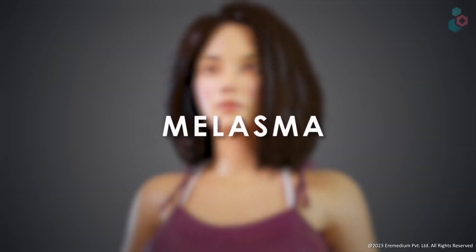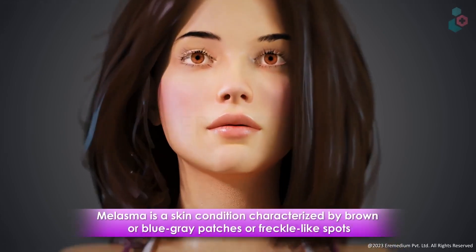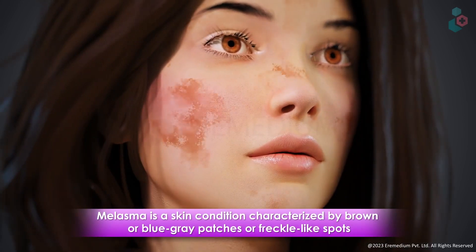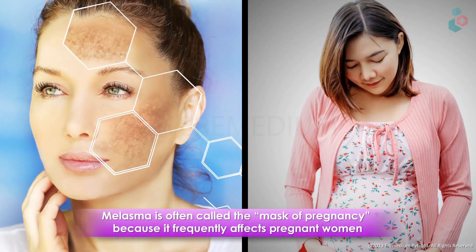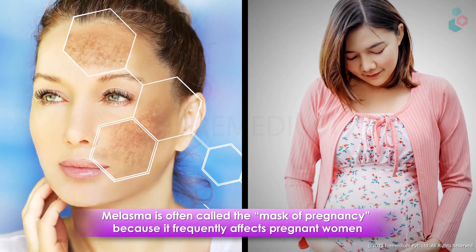So what is melasma? Melasma is a form of hyperpigmentation caused by the overproduction of melanin. It typically shows up as symmetrical brown or gray patches on the face and sometimes the chest or neck. Hormones, especially during pregnancy or when using birth control, can trigger it — hence why it's also referred to as the mask of pregnancy — and unfortunately it tends to stick around for a while.